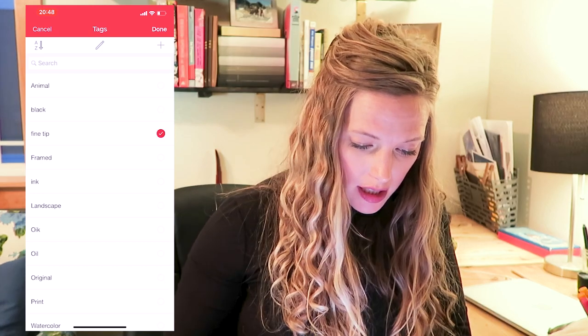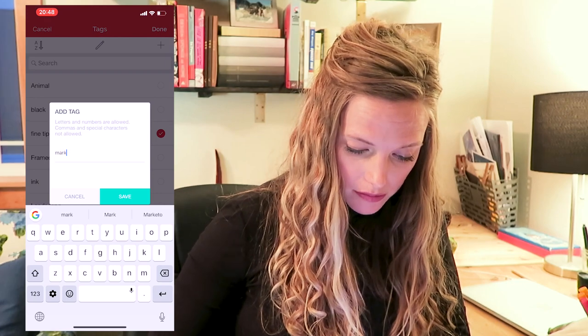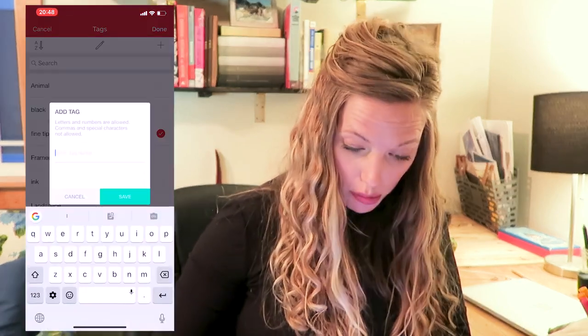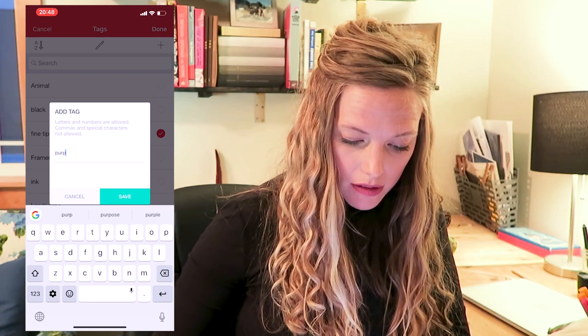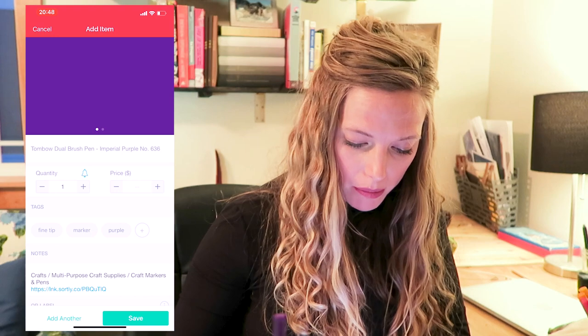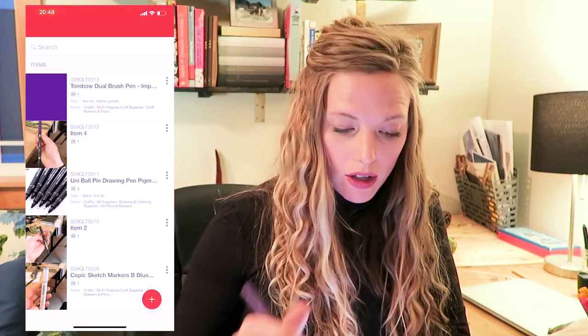I can add tags, so let's see — it is a fine tip marker. I'm going to add a tag that says 'marker' and another one that says 'purple.' You can come back and add more later. So I have one, I have my tags, there's the info and the barcode — save it.